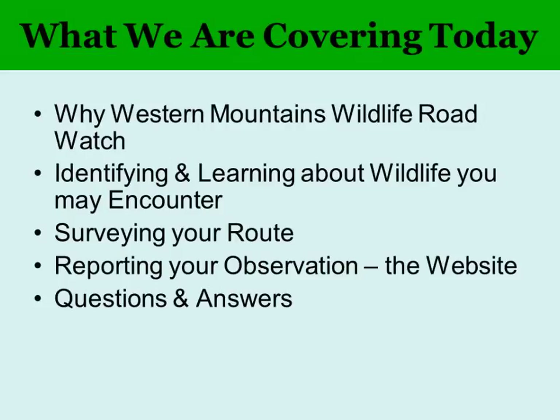We're going to start with why we're doing this project — a little background on the wildlife and the impacts. Then Chuck's going to talk about identifying and learning more about the wildlife that you may encounter. We'll go over how to survey your routes and then report your observations on the website, and have time for questions and answers.